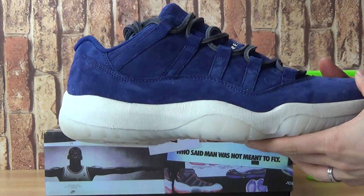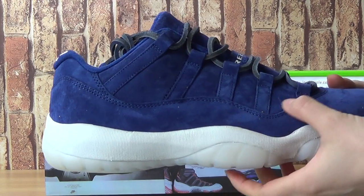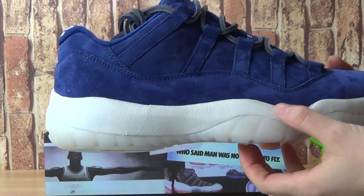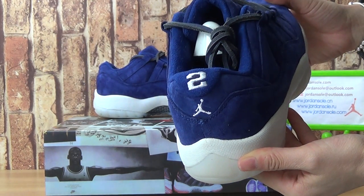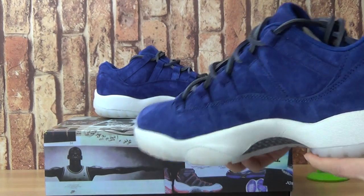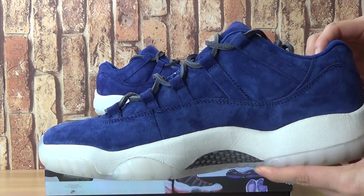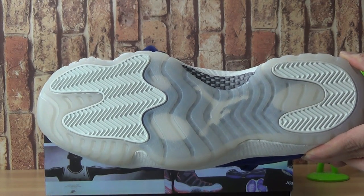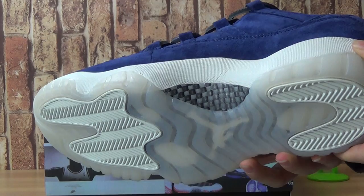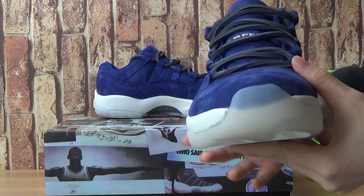It also comes with amazing quality. White and navy blue on the shoes. Upper is white. Shoes back. Tending to this side. Shoes also. Blue carbon fiber. And top box.